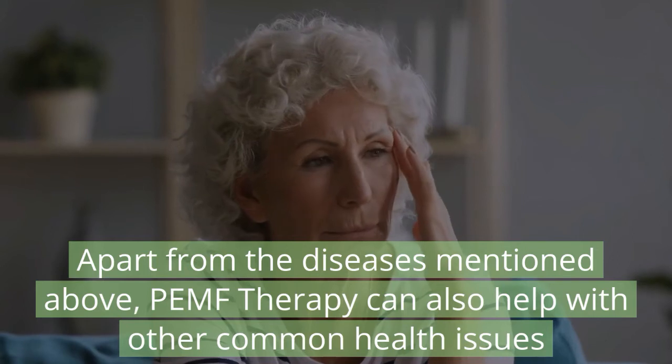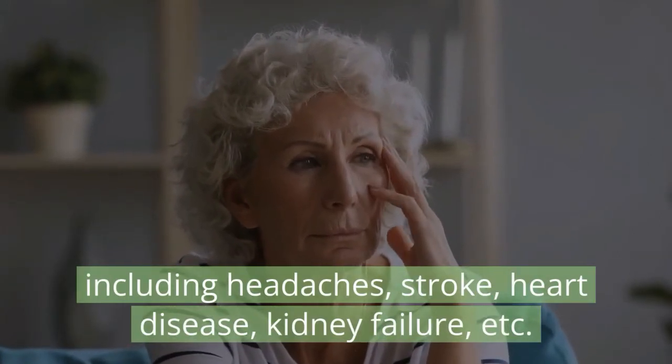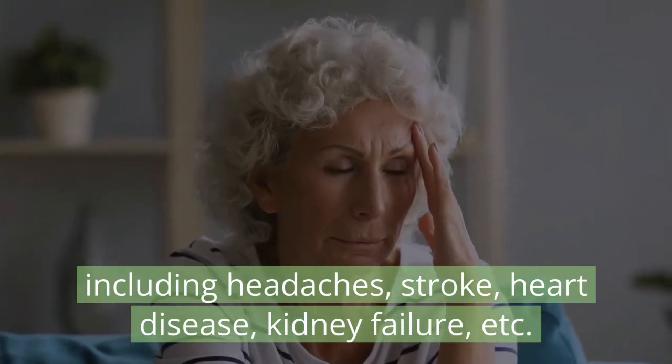Apart from the diseases mentioned above, PEMF therapy can also help with other common health issues including headaches, stroke, heart disease, kidney failure, and more.